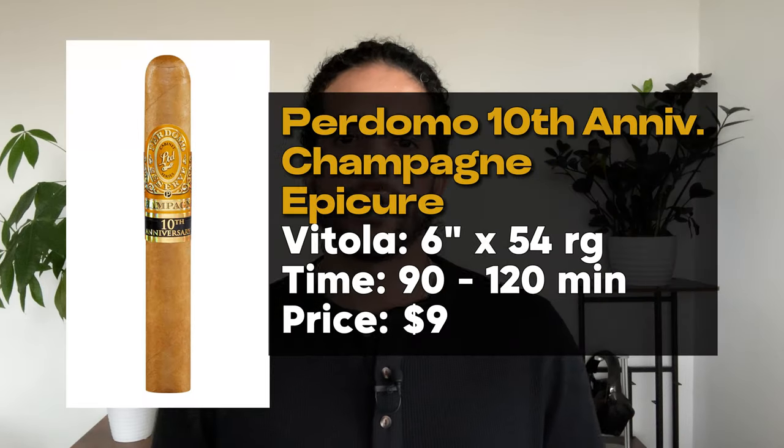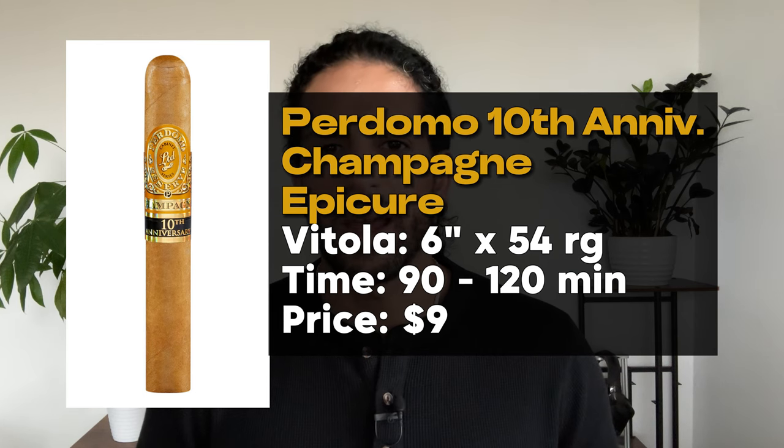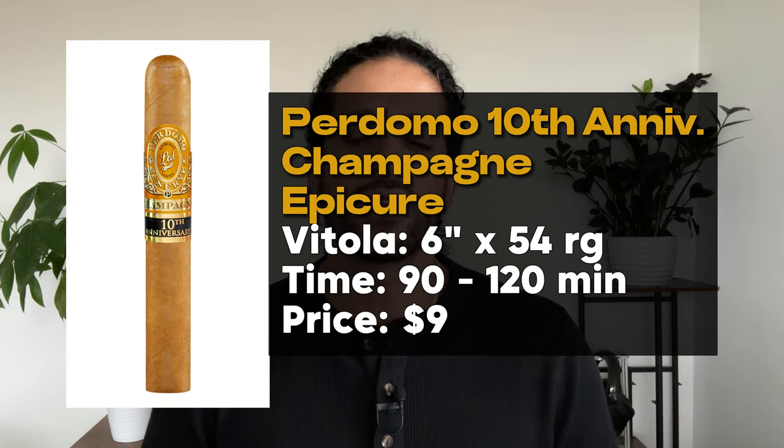Next at number three, we've got the Perdomo Champagne Epicure. Price for this cigar is typically around $9. It is a 6x54 ring gauge cigar, so it's definitely going to be a full cigar experience. You can expect this to burn between an hour and a half to two hours. This is one of my personal favorites to have on a weekend morning or late afternoon with a cup of coffee. It's always consistent with the flavors, always has a great burn and great construction. This cigar also packs a punch — it's definitely on the medium side, maybe even a little bit fuller on the strength.